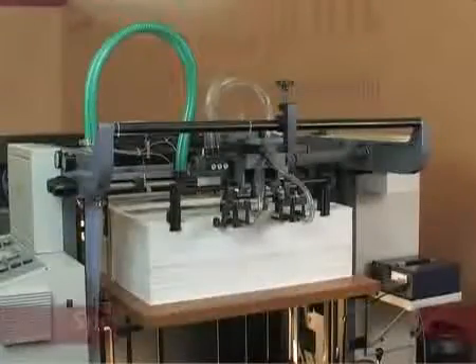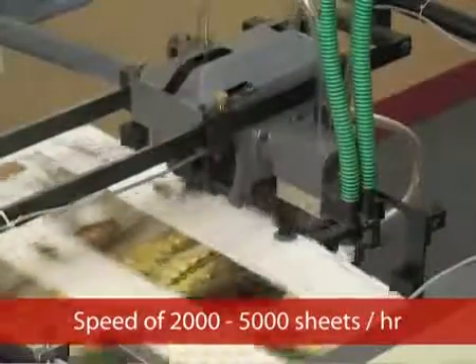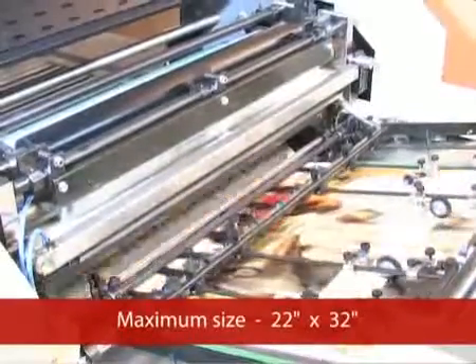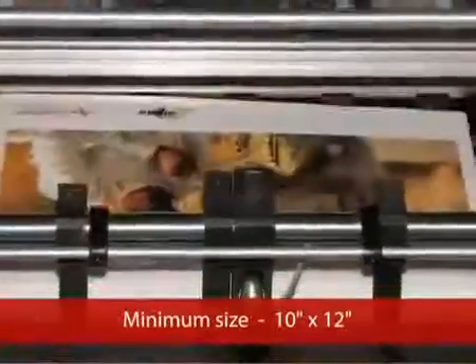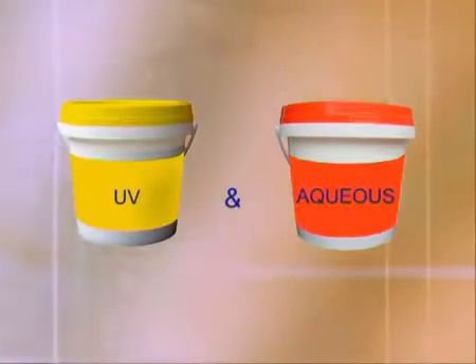The AutoPrint Fine Coat AT is highly suitable for short, medium and long run jobs. It runs at a speed of 2,000 to 5,000 sheets per hour, handling a maximum size of 22 inches by 32 inches and a minimum size of 10 inches by 12 inches. The AutoPrint Fine Coat AT is also capable of coating UV and aqueous varnish solutions in the same machine.